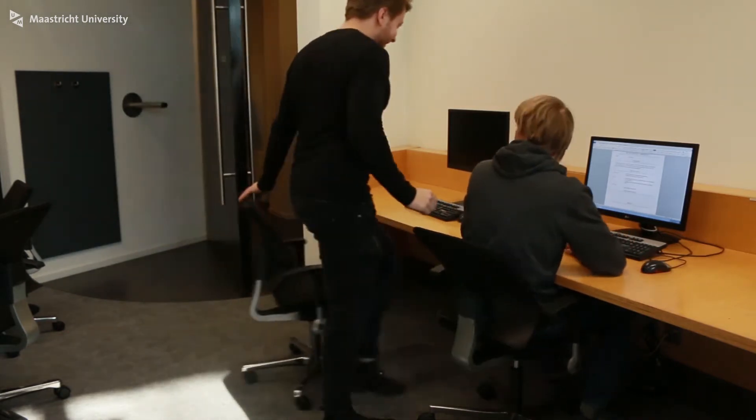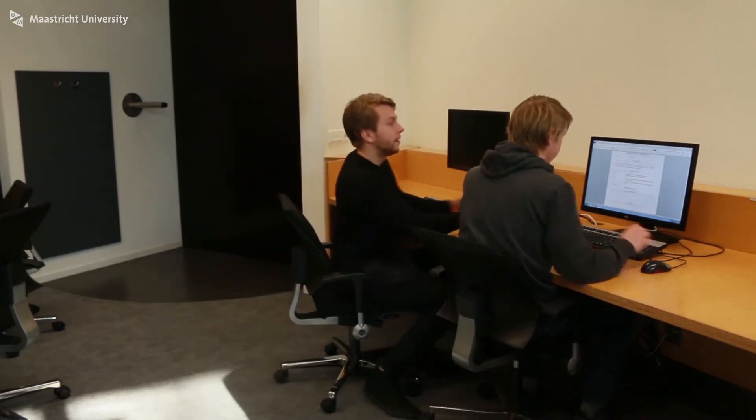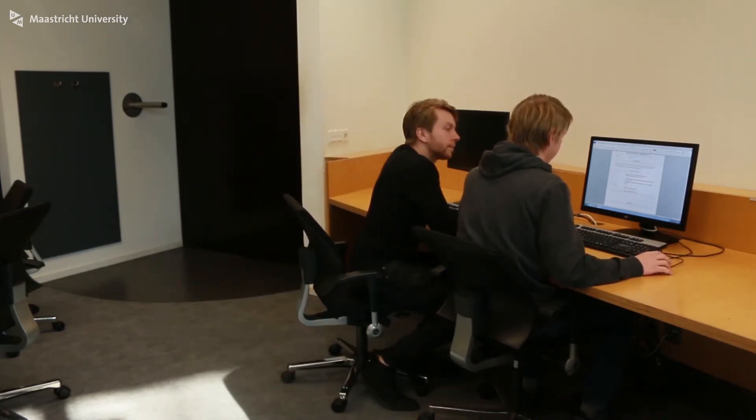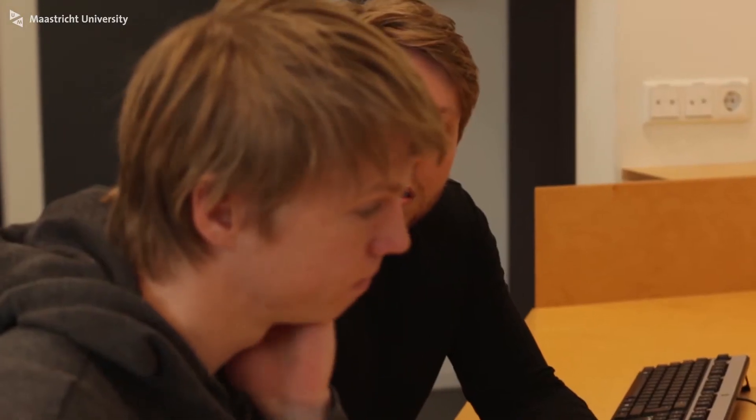Hey, what's up? How are you doing? I'm just stuck with my CV at the experience tab. I wish I had obtained much more experience during my curriculum.